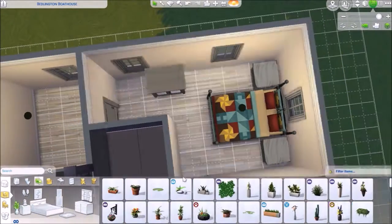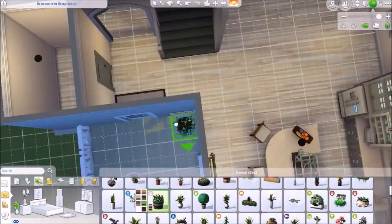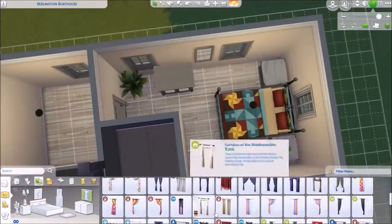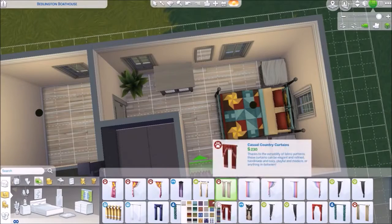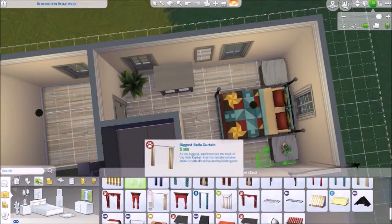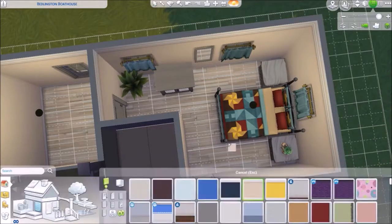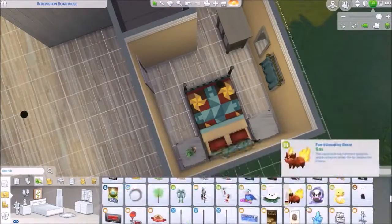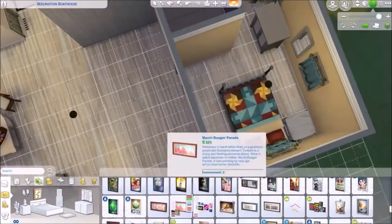The master is quite small compared to the upstairs bedroom, but I think it's really cute. If you decide to put the master upstairs after you download it, you can — I just personally like the master being downstairs.